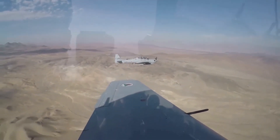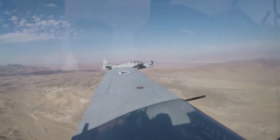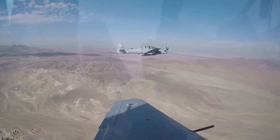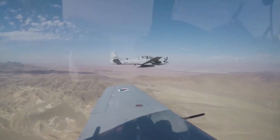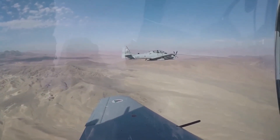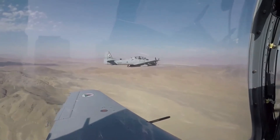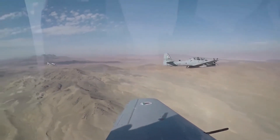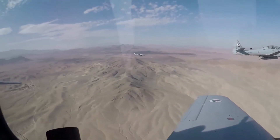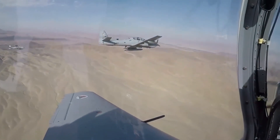The Super Tucano is a highly maneuverable light attack aircraft able to operate in high temperatures and rugged terrain. It is 11.38 meters long and has a wingspan of 11.14 meters. Its maximum take-off weight is 5,400 kilograms. The aircraft has a combat radius of 300 nautical miles, can reach speeds up to 367 miles per hour, and has a range of up to 720 nautical miles.